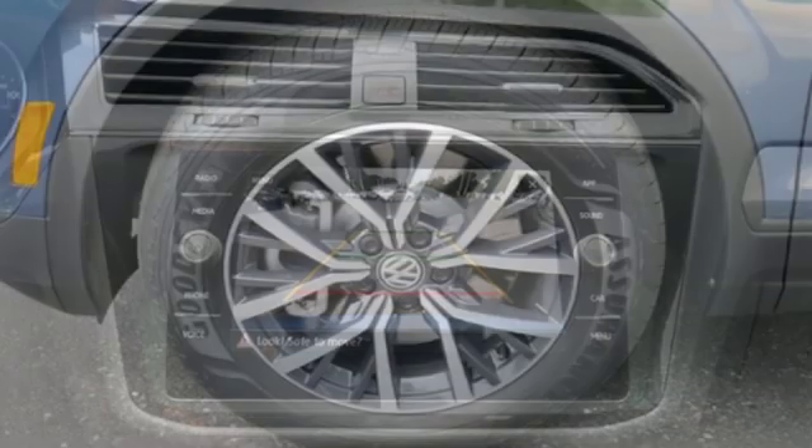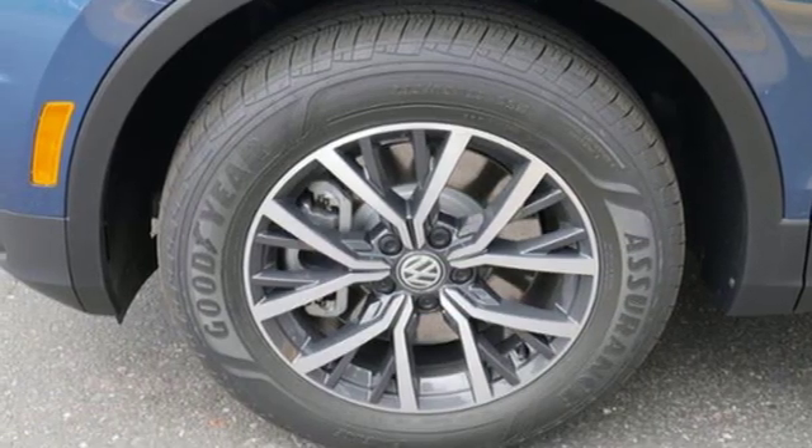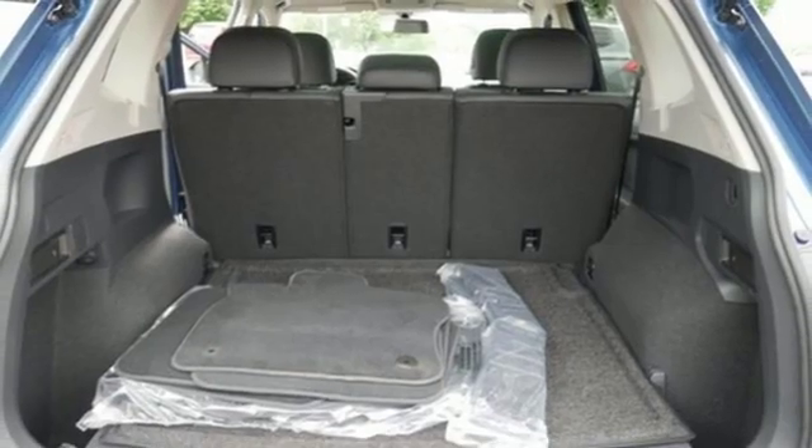External memory control. Aluminum wheels. Wireless phone connectivity. And power heated mirrors. Volkswagen.